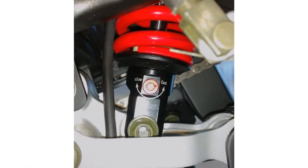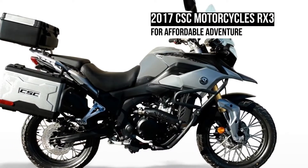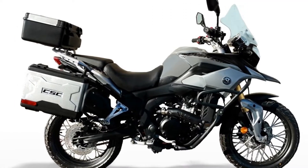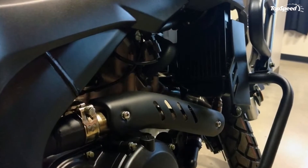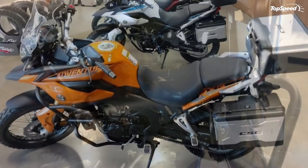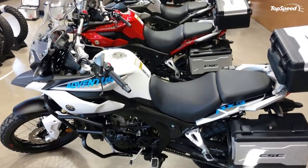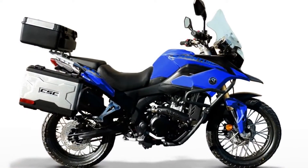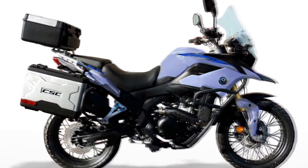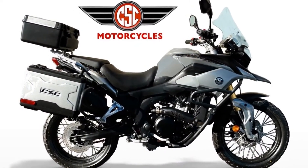A single 262mm wave-cut disc and two-pot caliper slows the front wheel — barely — and a 258mm disc and single-pot caliper slows the rear. The front brakes are kind of wooden feeling and don't slow quite as well as one might hope. It's probably good enough for dirt, but you will probably wish you had a little more bite up front at some point on the blacktop. Laced rims mount the 18-inch front hoop and the 17-inch rear, and the tires present a compromise between dirt and street with a preference for the latter.